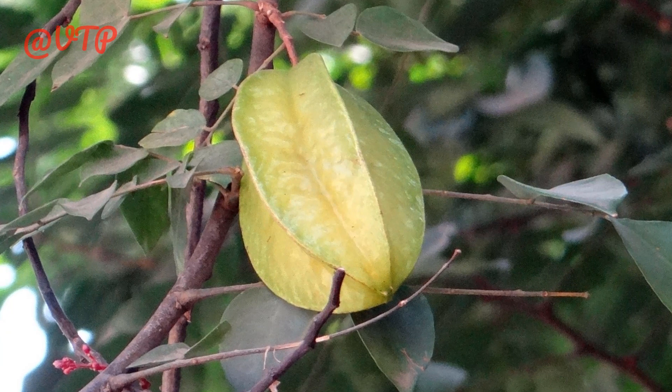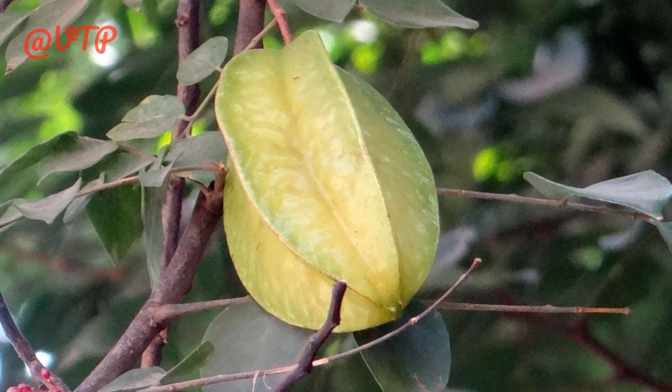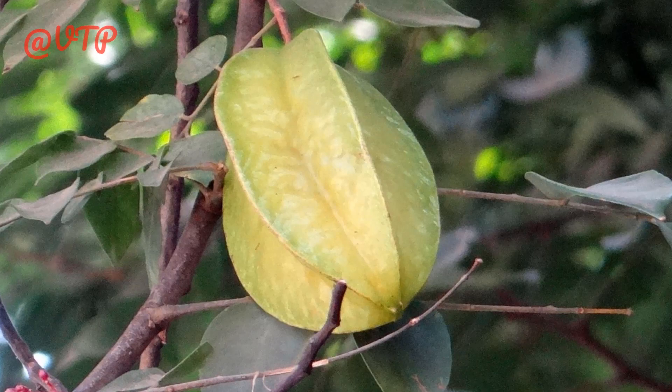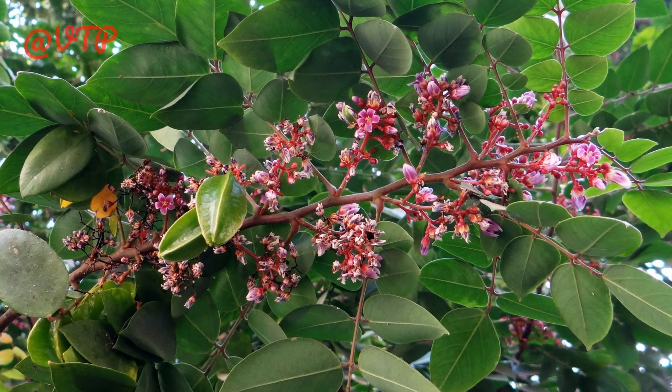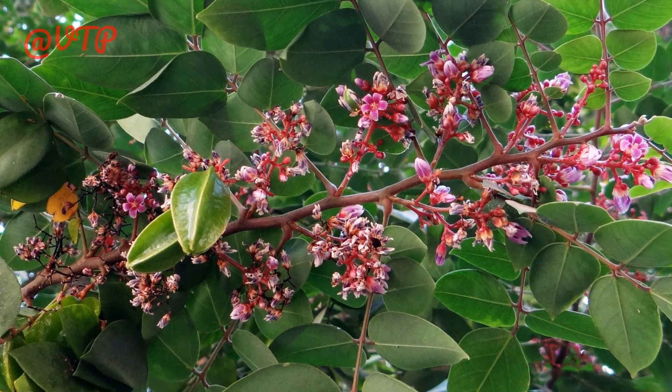The starfruit has a crisp, juicy texture and a sweet tart flavor that is often compared to a combination of pineapple and citrus. The starfruit tree can grow up to 30 feet tall and produces fruit that ranges in size from 2 to 6 inches long.